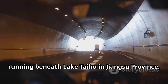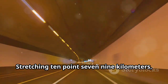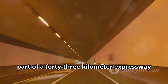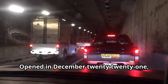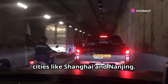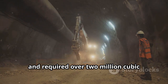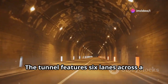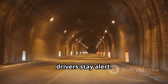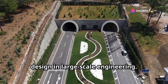The Taihu Tunnel, running beneath Lake Taihu in Jiangsu Province, is an incredible feat of modern infrastructure. Stretching 10.79 kilometers, it holds the record as the world's longest underwater highway tunnel and is part of a 43-kilometer expressway connecting Changzhou and Wuxi. Opened in December 2021, it helps ease traffic between major cities like Shanghai and Nanjing. Construction began in 2018, costing about 9.9 billion RMB and requiring over 2 million cubic meters of concrete. The tunnel features six lanes across a 17.45-meter width, illuminated with LED lighting to help drivers stay alert. Its ventilation shafts are cleverly disguised to preserve the lake's natural beauty — a great example of eco-conscious design in large-scale engineering.